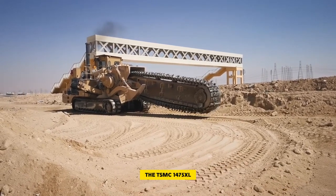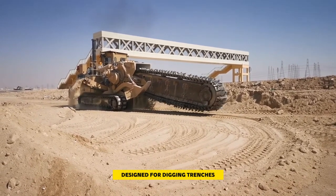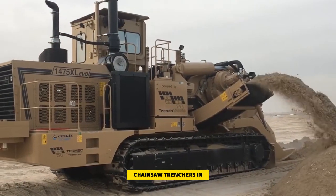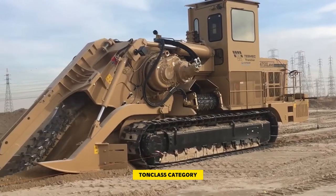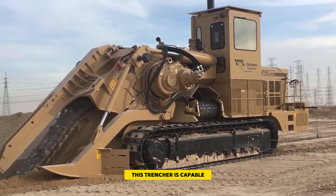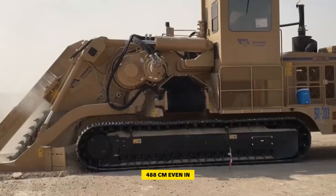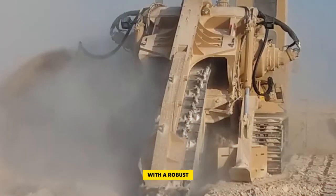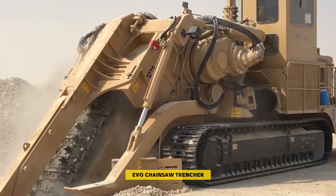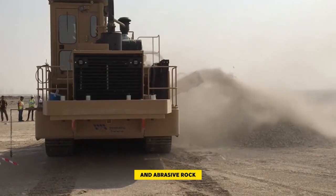Number three: the Tesmec 1475 XLevo. The Tesmec 1475 XLevo chainsaw trencher is a powerful machine designed for digging trenches in mid to large-sized pipelines. It's among the largest Tesmec chainsaw trenchers in the 100 metric ton class category. Equipped with Trench-Tronic 5.0 technology, this trencher is capable of digging deep trenches up to 16 feet (488 centimeters) even in challenging conditions. With a robust 630 horsepower engine, the 1475 XLevo ensures high performance, excelling in handling hard and abrasive rock.